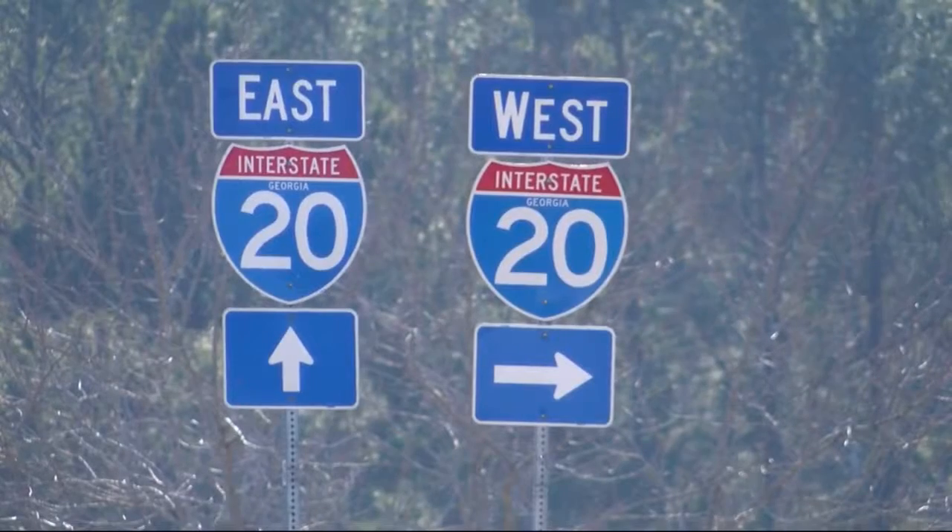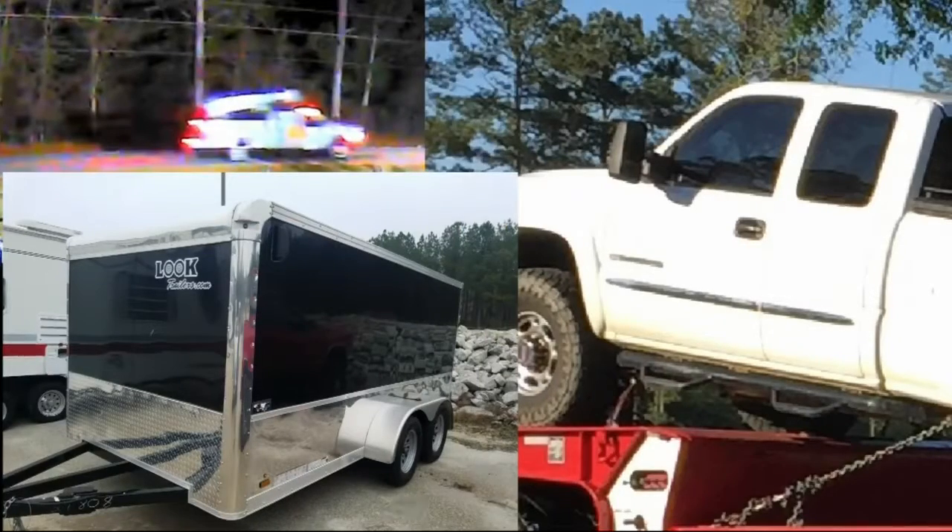Deputies say right now their mission is to find the criminals plus the three vehicles and trailer they stole, and they need your help. The more eyes out there looking for these stolen vehicles, the better. If you see any of the vehicles we just showed you, call 706-541-2800. Live in Appling, Ashley Osborne, WJBF News Channel 6.